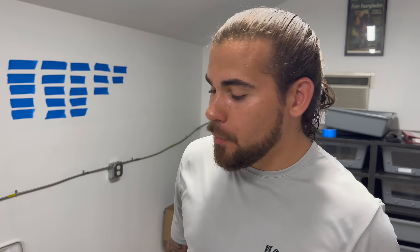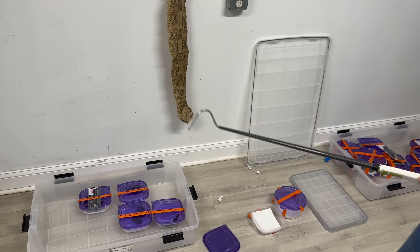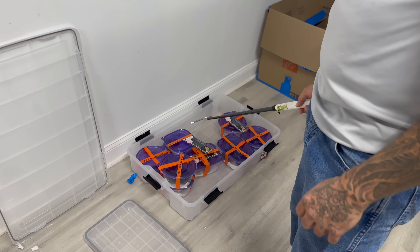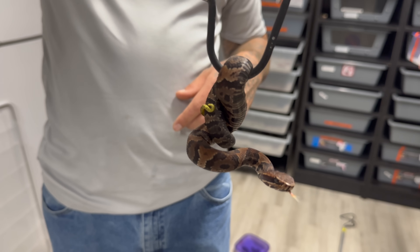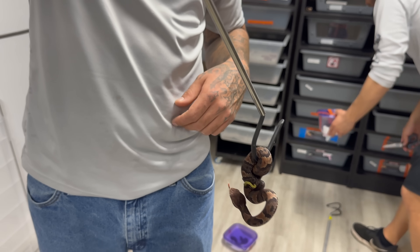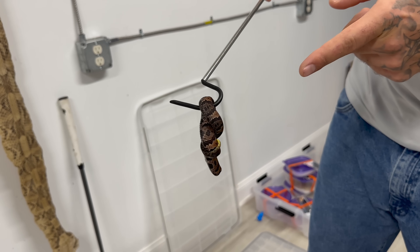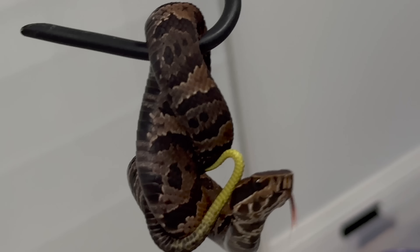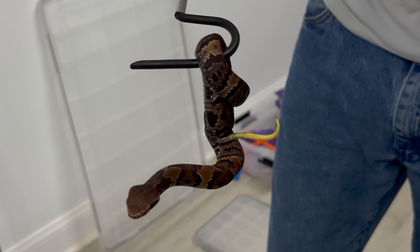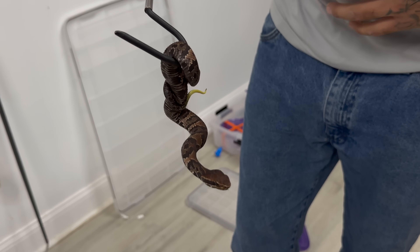We showed you one cottonmouth but we actually have eight other babies, which brings us to the count of 21 venomous snakes. We also have a couple more horn vipers. Check out this baby cottonmouth — the cool thing about babies is they have a bright neon yellow-green tail. What they'll do is actually use that tail as a lure, shaking it in the everglades hoping an animal comes to bite it, and that's how they catch some of their first prey items.